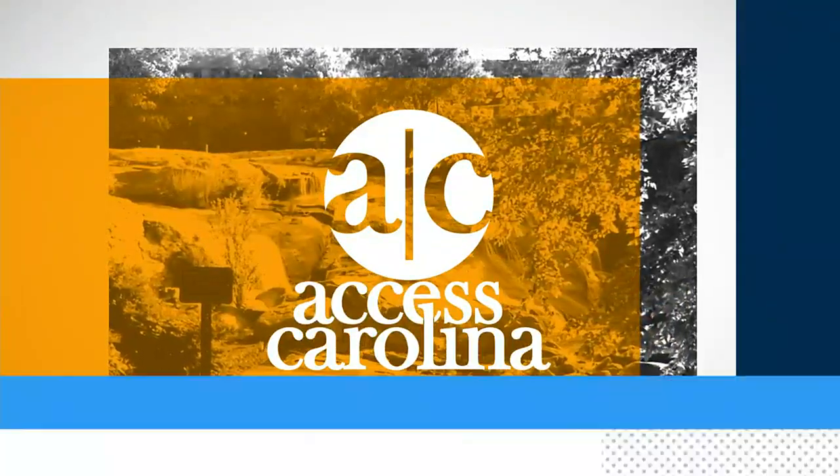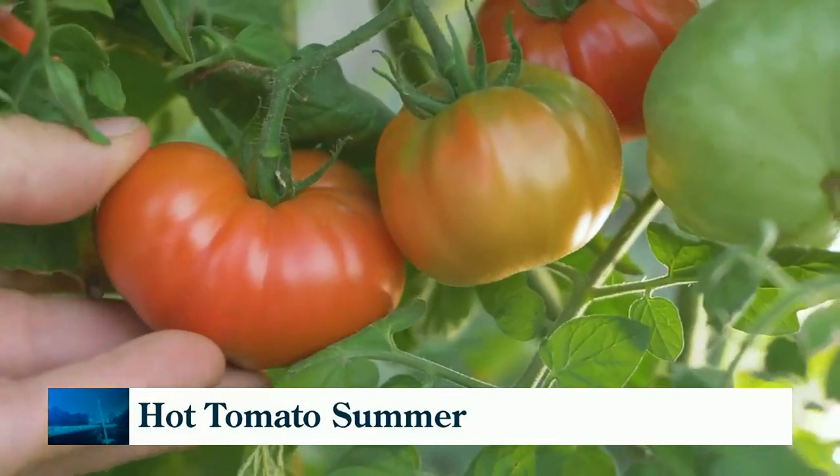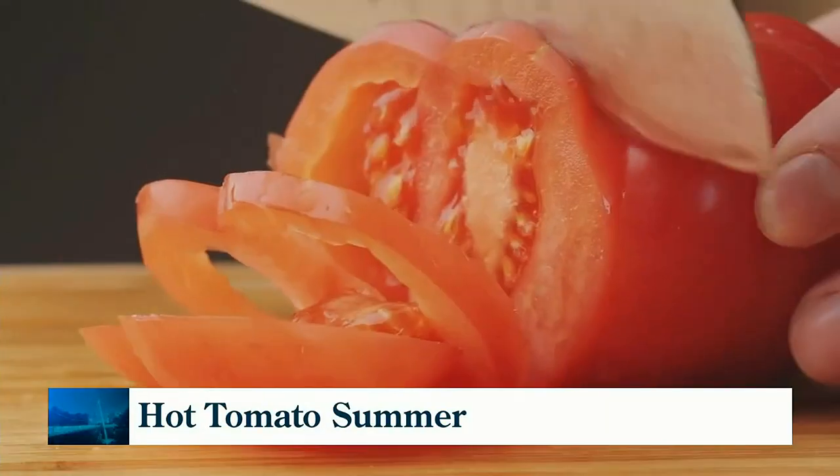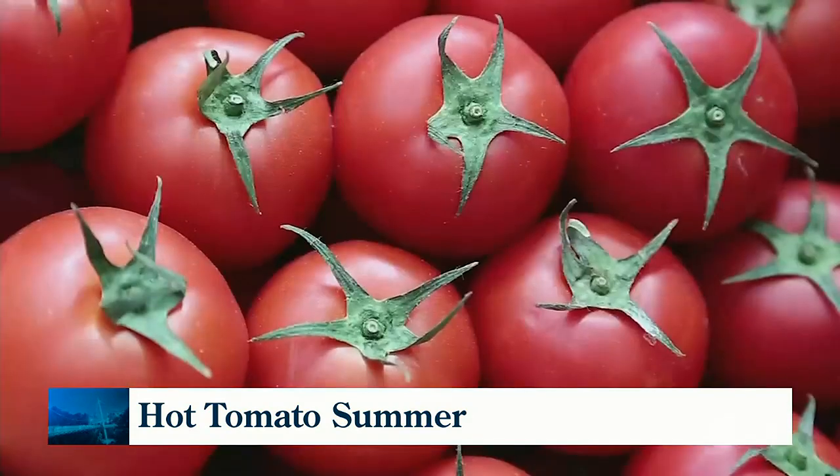Duke's Hot Tomato Summer is almost here. It's a special time — people get excited about all the tastes of the season. It's a week-long celebration of summer's iconic duo of tomato and mayonnaise.